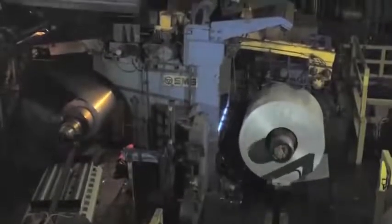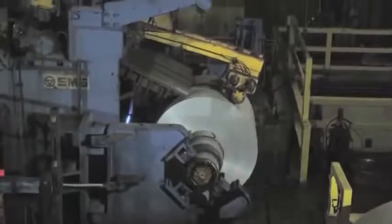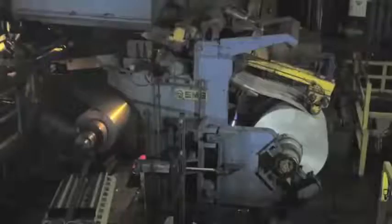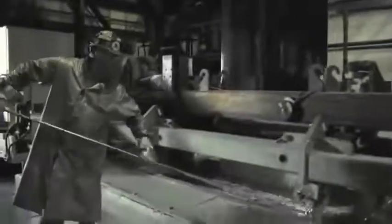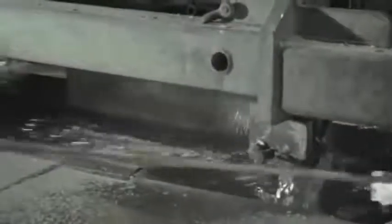Hot band is uncoiled on the reversing cold mill, where the gauge will be further reduced to as light as 11 thousandths of an inch. Coils that have gone through the reversing mill are usually galvanized or annealed. On one of our two galvanizing lines at Butler, an employee removes the dross, or impurities, from the surface of a zinc pot holding as much as 180 tons of molten metal.